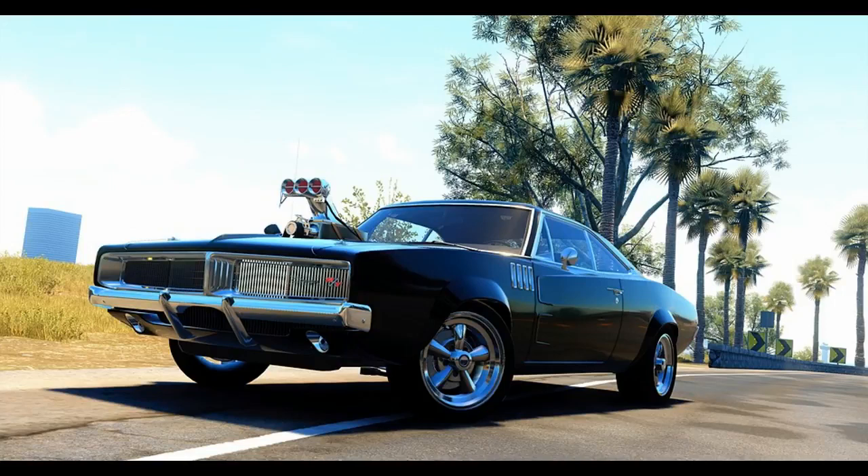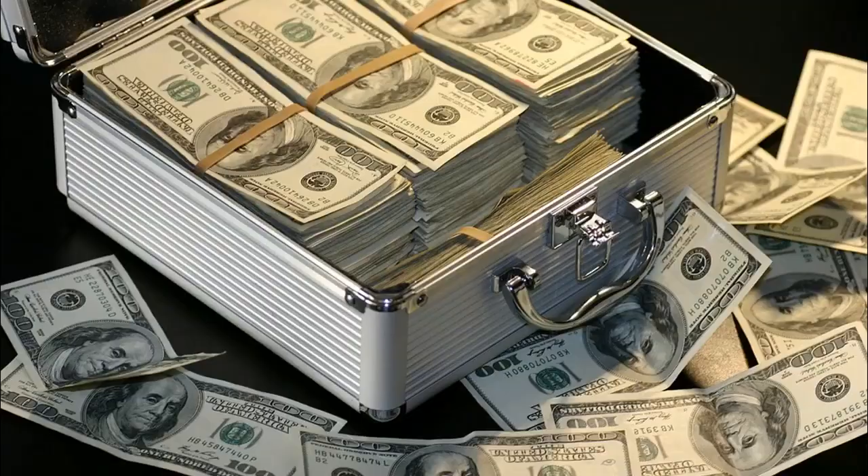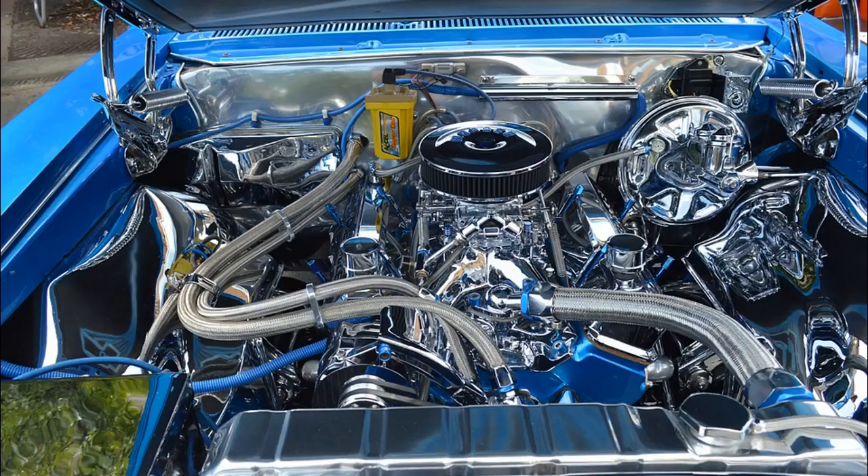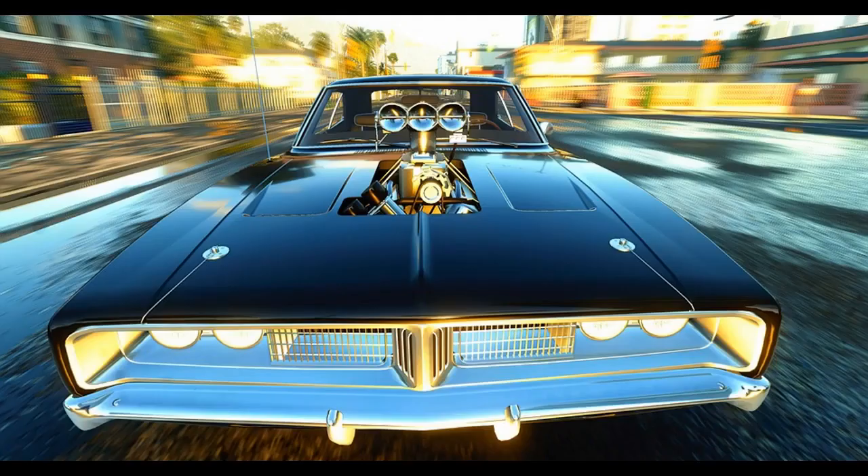When they started work on the first film, they realized these cars had become rare. When the studio was able to find some, they usually required a lot of work. They had a total of six Chargers for the first film. One was constructed with a blown 528 cubic inch Hemi V8, three others used LS3 GM crate engines, and one was only used for close-ups with green screens.